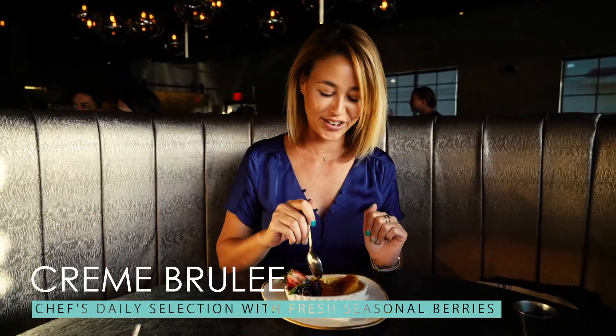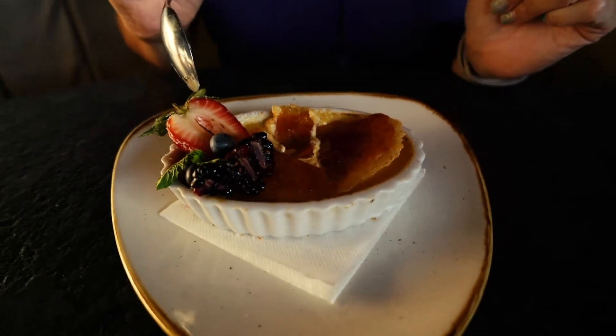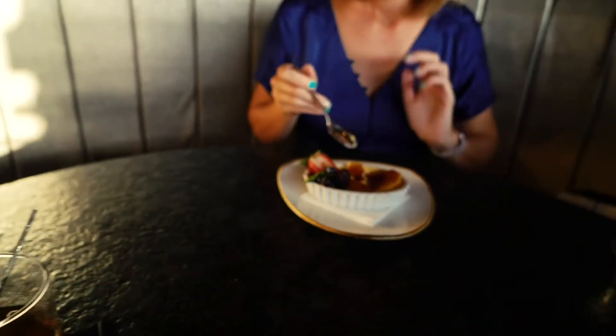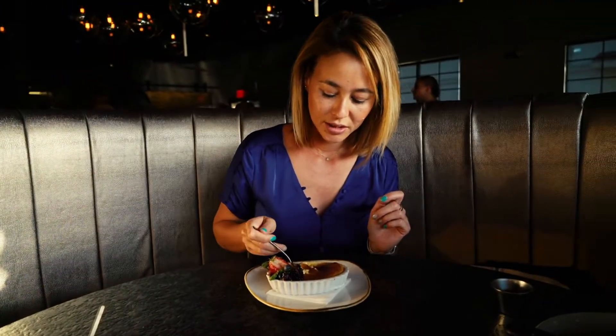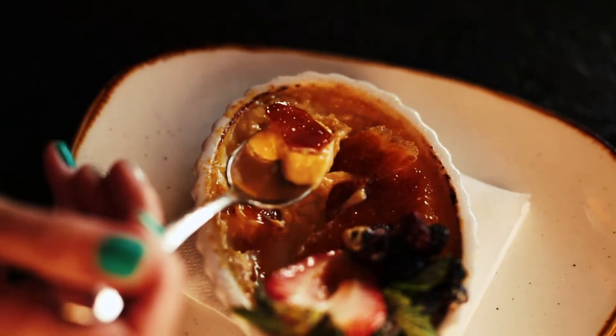We had to get two desserts of course, and we also got the crème brûlée. I just cracked the sugar — it looks like they've charred the fruits a little bit too. The strawberry has a little bit of char on it. The crème brûlée is really good, and I usually pick crème brûlée over anything else, but that cookie dessert was amazing — I couldn't stop eating it. So even though this crème brûlée is really good, the cookie dessert is the winner.